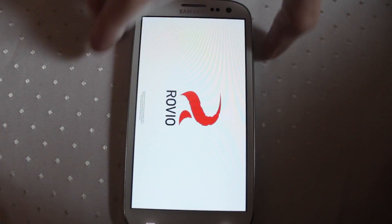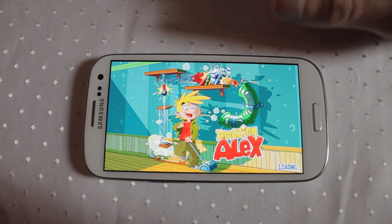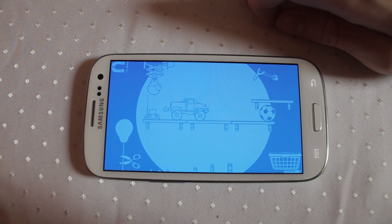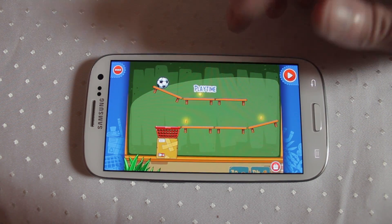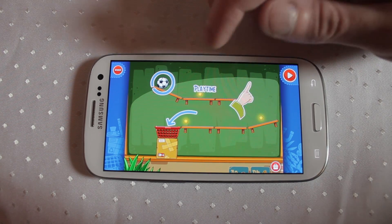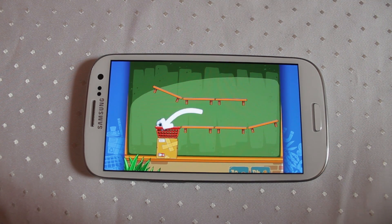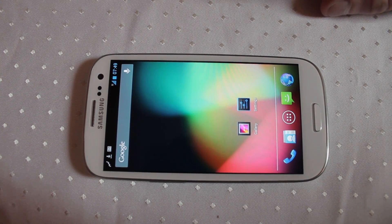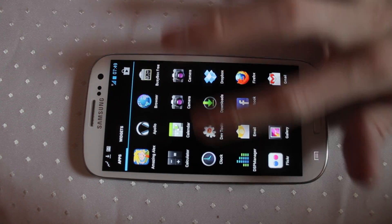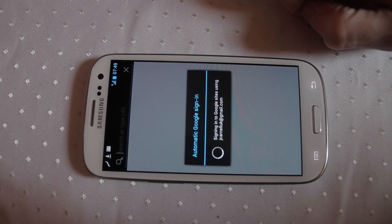Let's fire up a little bit of Amazing Alex. So now this is Amazing Alex running on Jelly Bean on the Samsung Galaxy S3, CyanogenMod 10. No problems there, can't grumble. Nice and quick going back to the home screen — very, very smooth. Wow, that's fast.